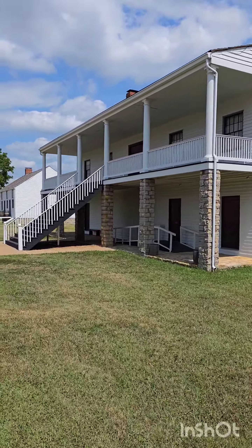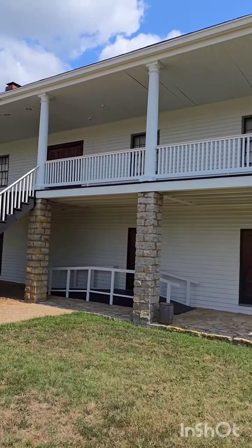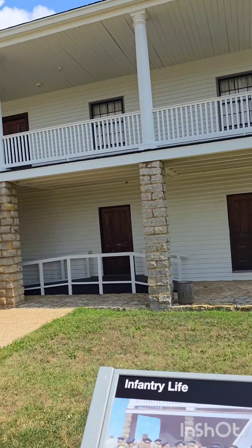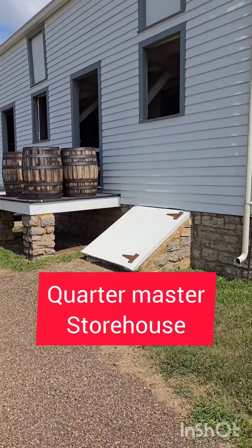Hey y'all, it's KNG every day and we're at Fort Scott. Fort Scott's in the eastern part of Kansas. Here's part of the infantry barracks. They built the fort for protection from the Indians and also used it during Civil War days. It was built in 1842 and went until 1873, but there were times in the middle when residents lived there rather than soldiers.